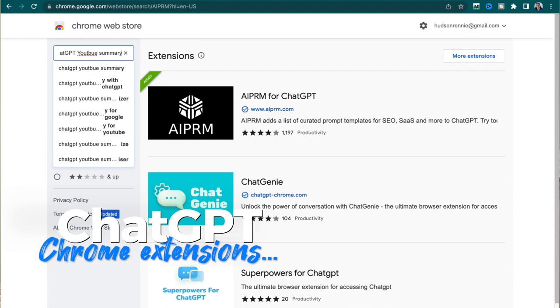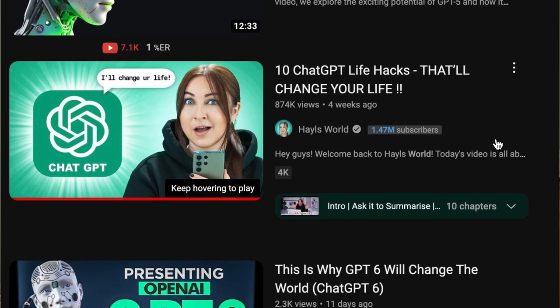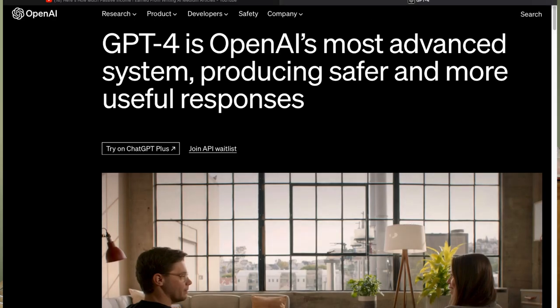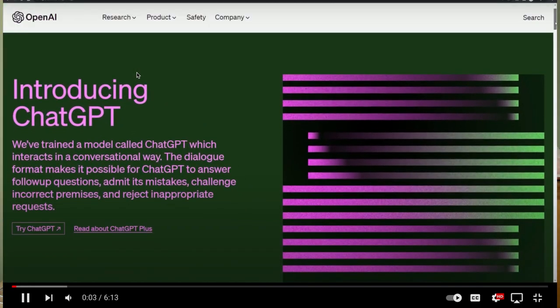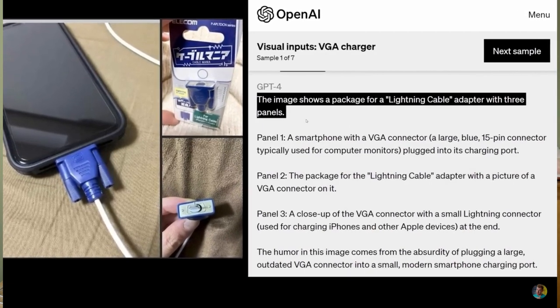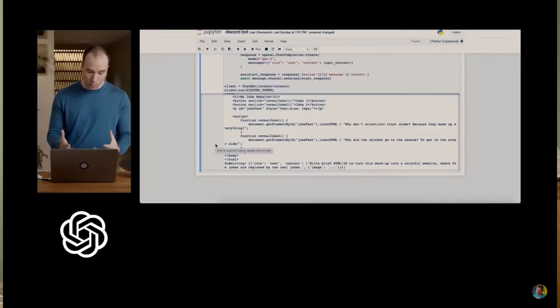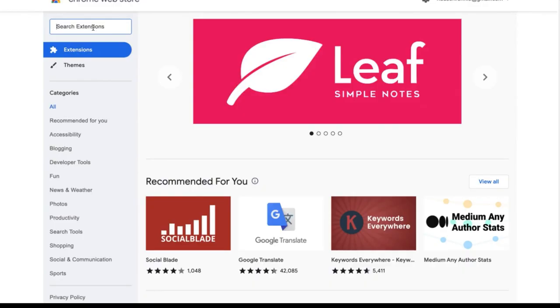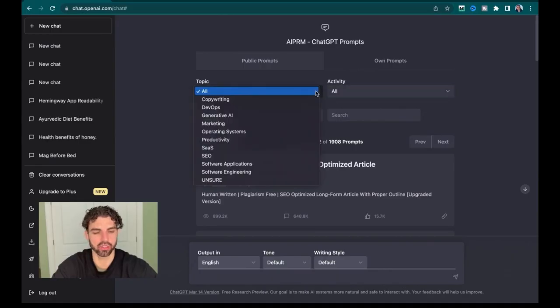ChatGPT Google Chrome extensions. Since its launch in November 2022, ChatGPT has been making headlines for its world-changing applications. Most recently, ChatGPT 4's API integration has truly changed the way businesses are run. But if you weren't lucky enough to get early access or aren't techy enough to truly understand what API integration can be used for, there are many practical applications for ChatGPT for the average person as well. New, free Google Chrome extensions come out every day, supercharging ChatGPT's abilities. These are two of my favorites.